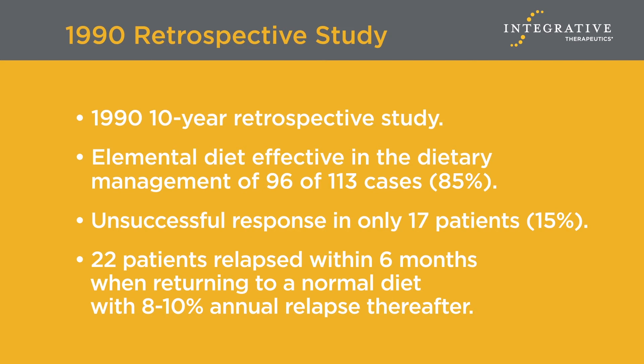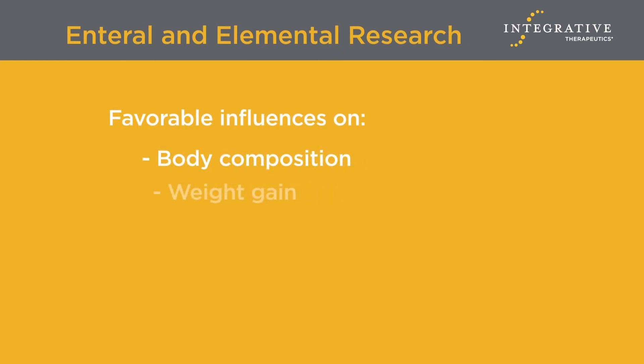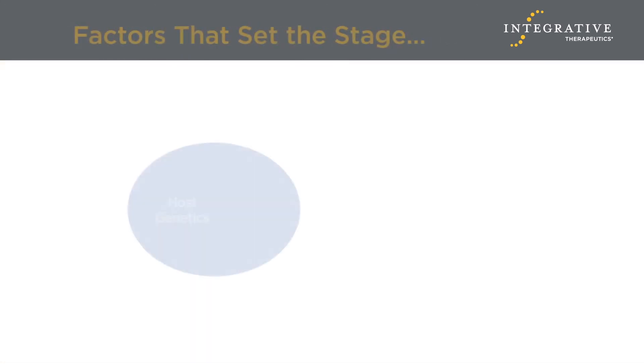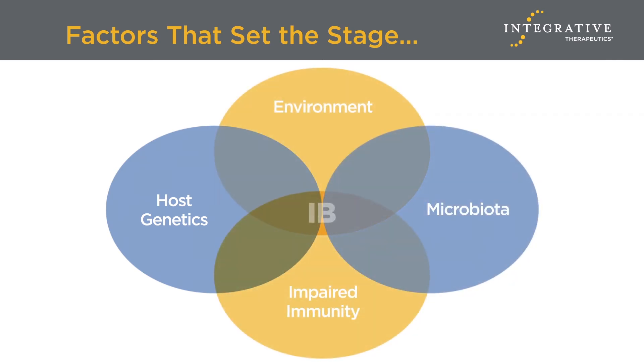Taken as a whole, the elemental diet research through the present day has demonstrated its favorable impact on altering body composition, leading to weight gain, and restoring nutritional status. Let's now turn to the subject of how the nutritional implications of the elemental diet are understood in the context of the pathophysiology of IBD, where host genetic factors set the stage of susceptibility with 164 associated gene loci. A second factor represents environmental influence, including smoking, geography, stress, and psychological elements. Added to this are various antigens, including medications, and finally the significant antigenic role of dietary components.